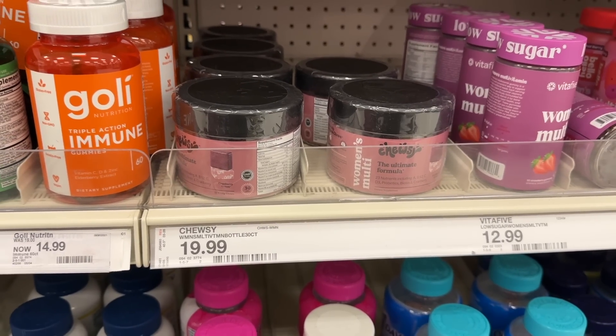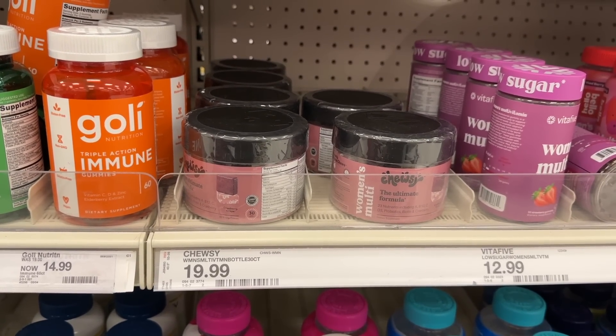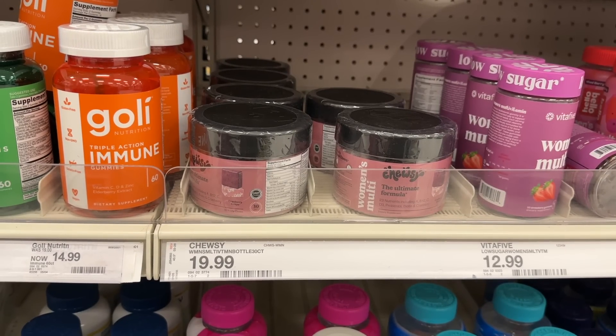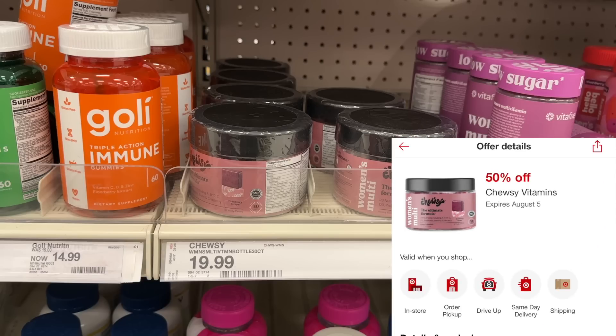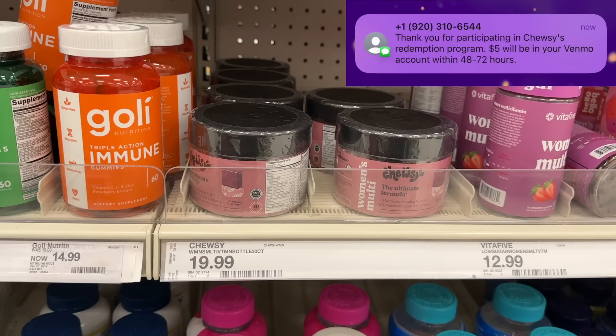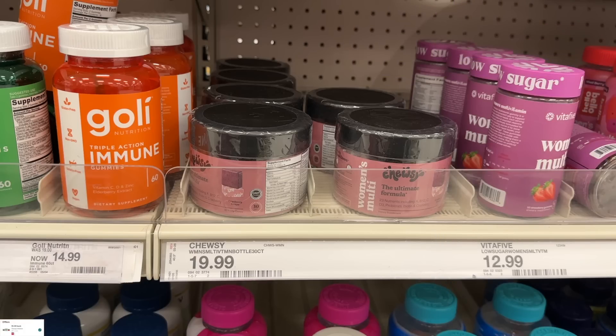This last deal I'm going to grab is special thanks to Kayla Coupons over on Instagram — free Choosy vitamins. These are $19.99. We have a 50% Cartwheel offer that makes them $9.99. Then we submit to Ibotta for $5 back and Ibotta rebate for another $5 back, which makes these completely free.